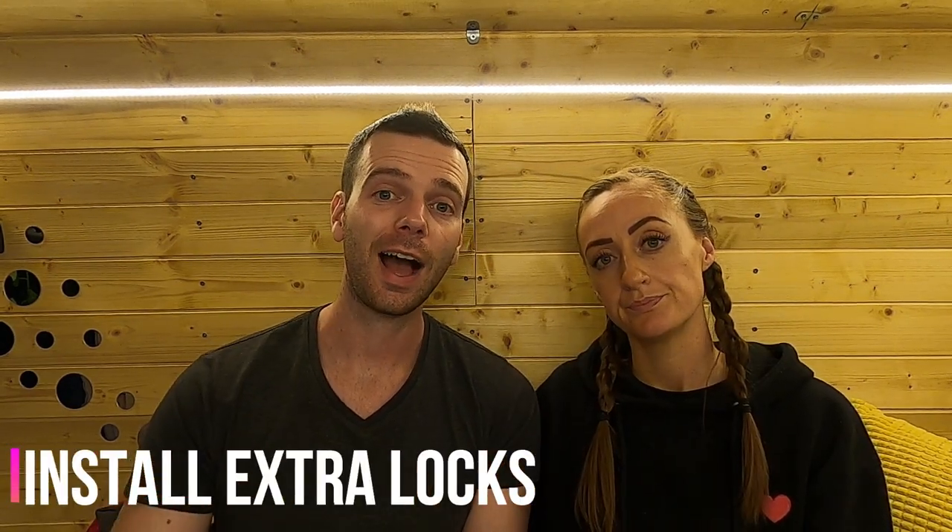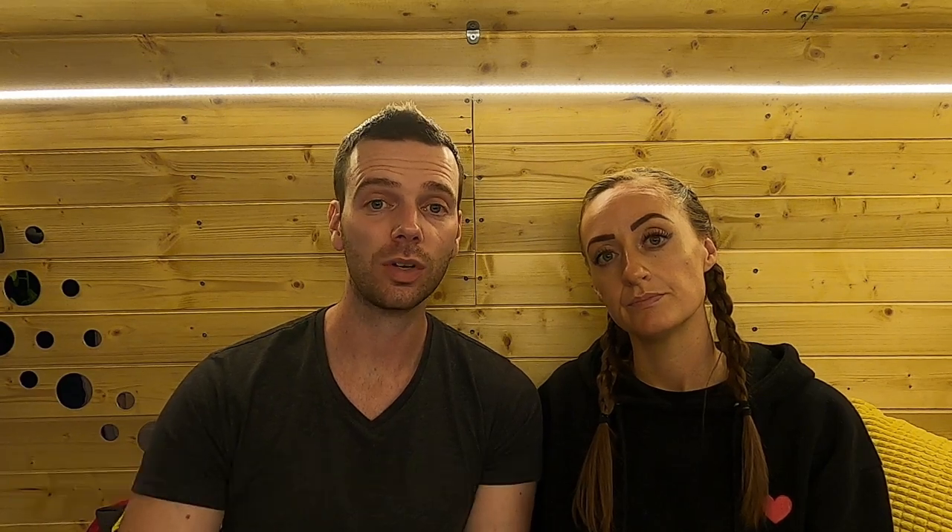Tip number eight: have an extra security lock on the doors of your van. We currently have a deadlock on the back two doors of our van, making it really difficult for anybody to try and get in. The visual impact of this stops people from even wanting to try and break in because it's just so much more hassle.